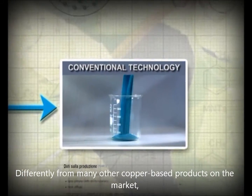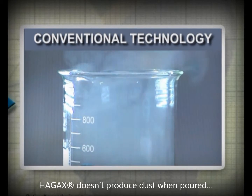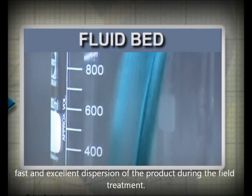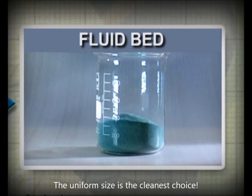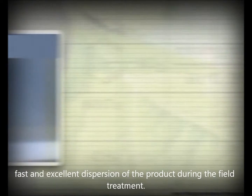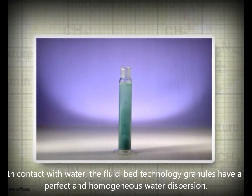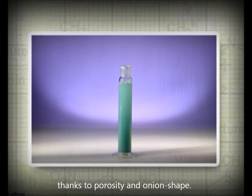Unlike other copper products available on the market, HAG-XWG doesn't produce dust when poured dry, making it considerably safer and eco-friendly to handle. Uniform granules are the cleanest choice. When poured into water, HAG-XWG disperses quickly and uniformly, thanks to the porosity and onion-shaped structure of the granules.